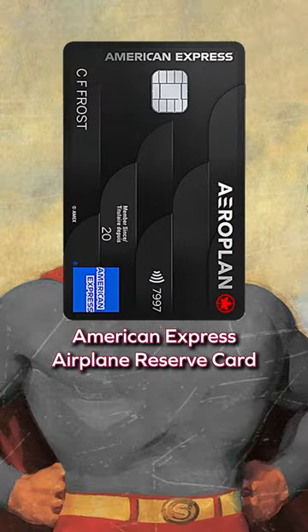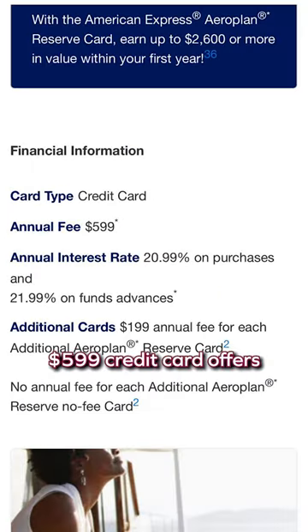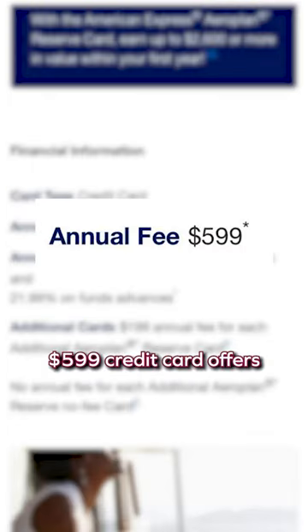It's a bird. It's a plane. Nope, it's just the American Express Aeroplan Reserve card, and I'm going to run down all the perks that this $599 credit card offers.